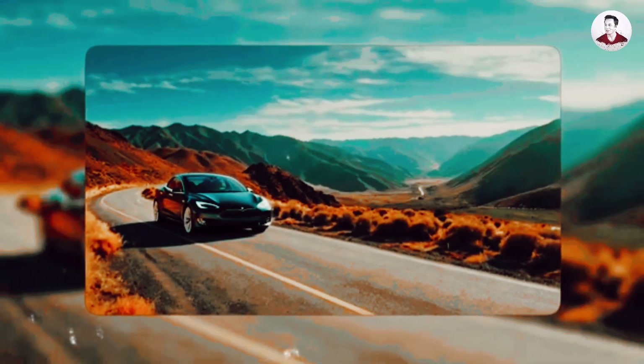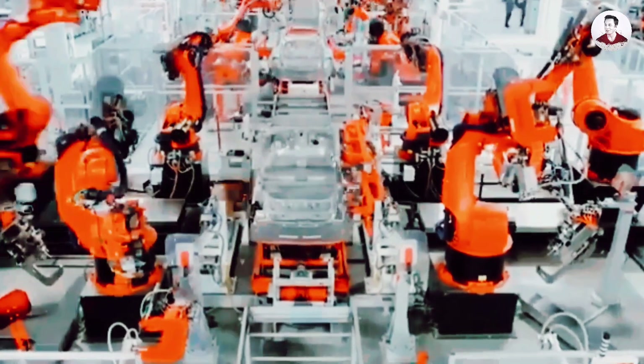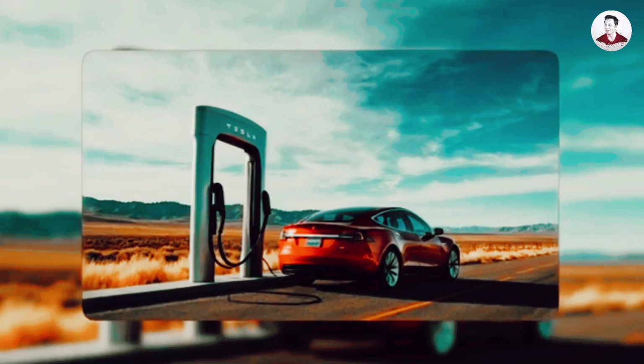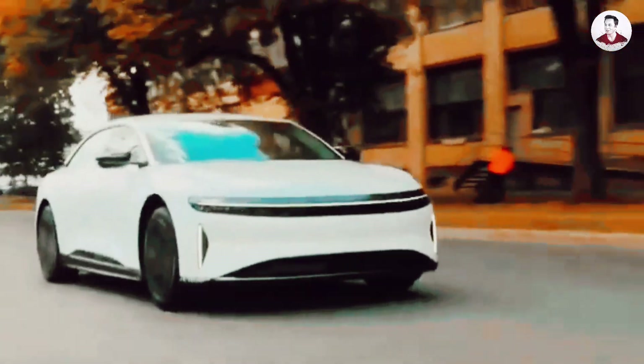This gives Tesla unmatched control over cost, speed, and quality. Where others face delays and logistics nightmares, Tesla iterates in real-time. And they don't stop at the factory. Their direct-to-consumer sales model cuts out dealerships entirely. You order your car online — no haggling, no middlemen. This streamlined process creates a faster, more responsive feedback loop. Tesla learns what works and adjusts instantly. All of this creates a manufacturing machine that doesn't just make cars, it builds the future.